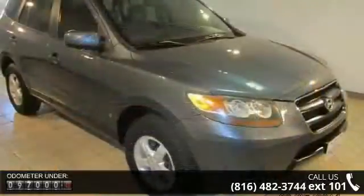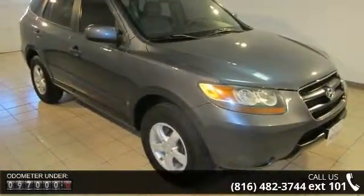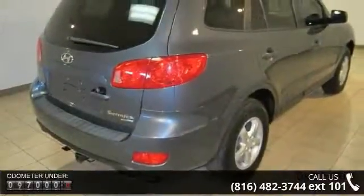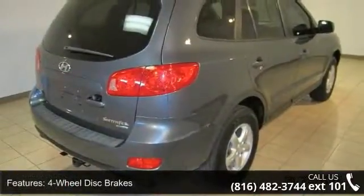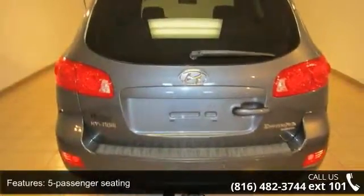This vehicle's top features include 4-wheel disc brakes, 5-passenger seating, air conditioning, brake assist, electronic stability control, front center arm rest with storage, illuminated entry, low tire pressure warning, and overhead console.